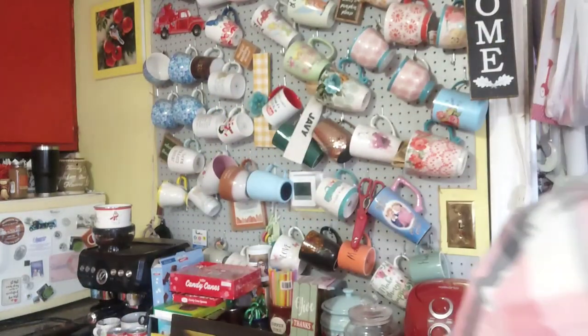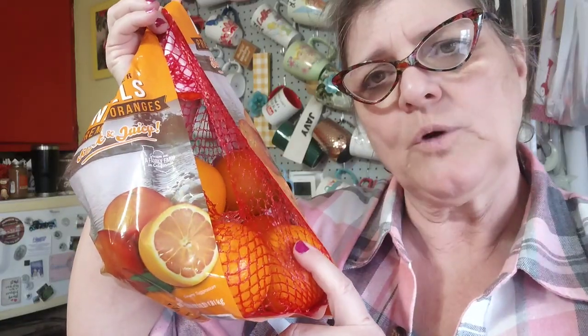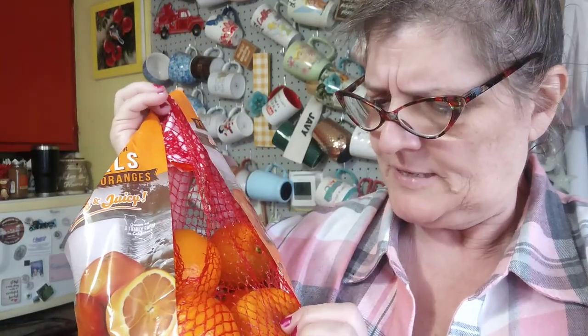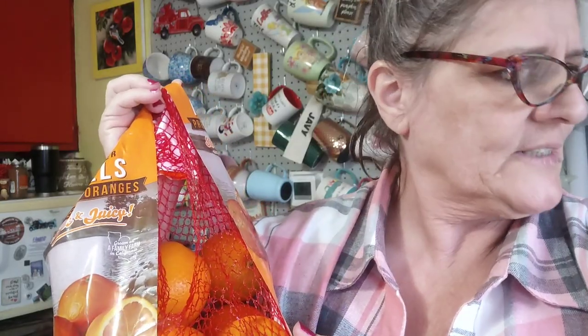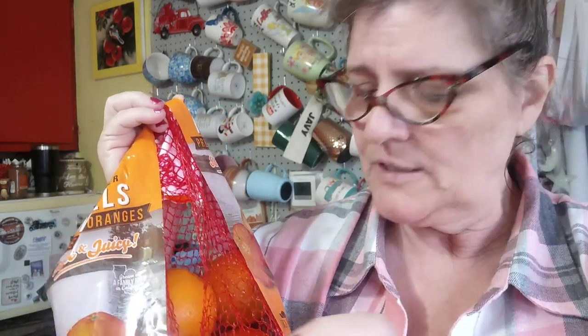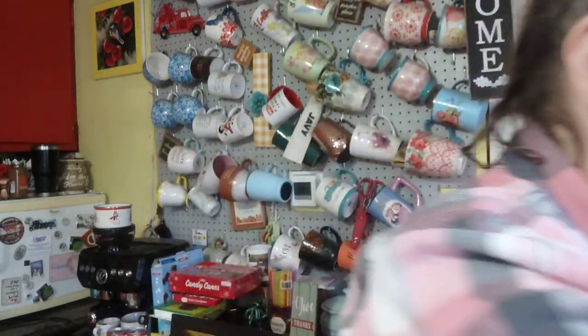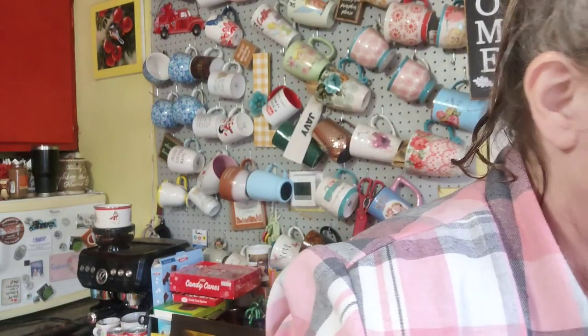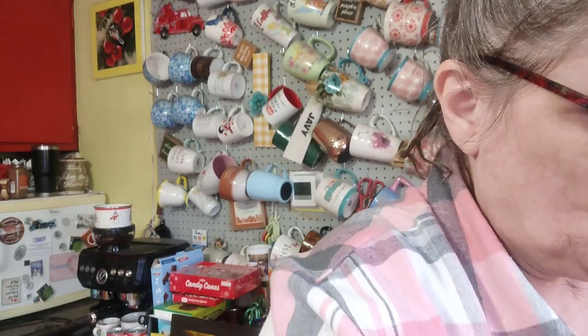Bananas are 59 cents a pound. Meijer had a deal — buy one bag for $5.99, get another for a dollar, so I bought those little halos oranges too. This bag already has a rotten one and I can feel it — that's junk.